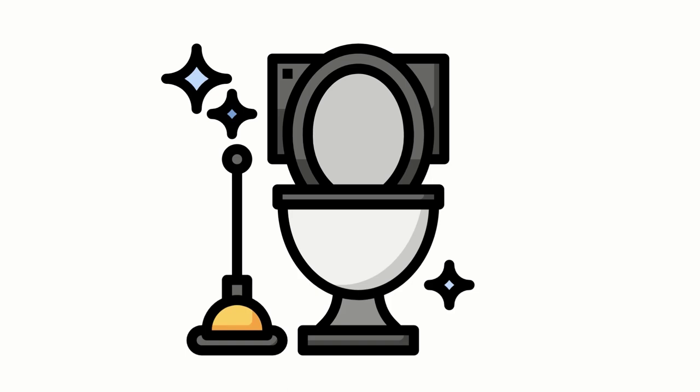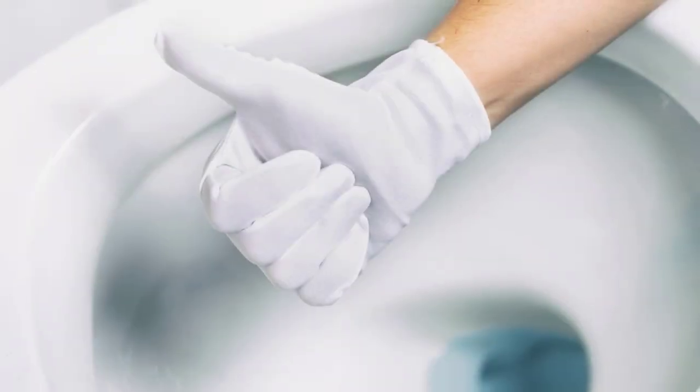Finally, rinse the whole toilet properly. Your toilet is all cleaned up now — no more odor or stains.